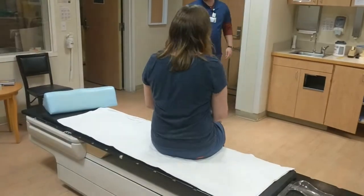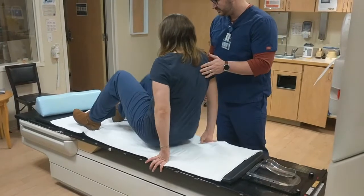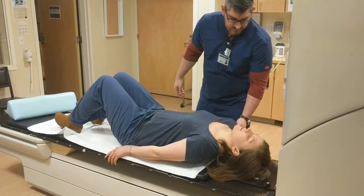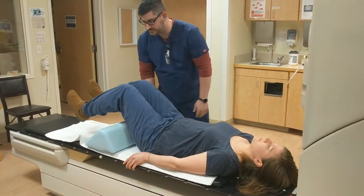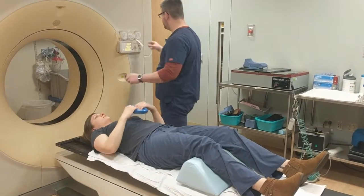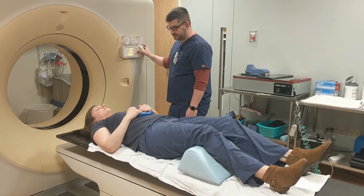Once you arrive in the simulation room, your therapist will go over some paperwork and ask you some basic questions. They will then help you onto the table and lie you flat on your back with your feet laying away from the scanner, supported by a knee cushion. You will also get to hold on to what is affectionately called the donut, or a blue ring, for your hands.